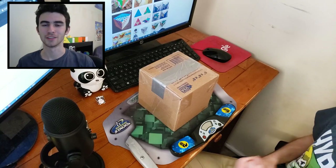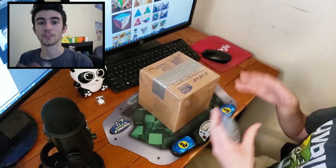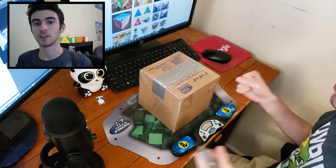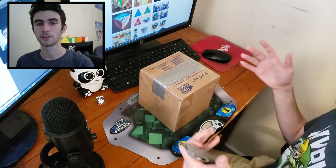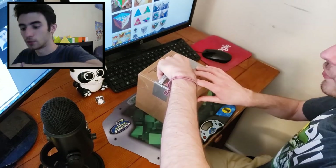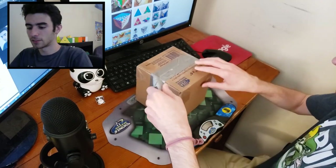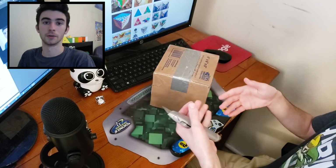Hey YouTube, welcome to day 7 of the Puzzle Advent Calendar. For those of you who don't know, the Puzzle Advent Calendar is a huge collaboration between a bunch of cubing YouTubers and puzzle creators, and for the first 24 days of December there's going to be a video about one of these unique puzzles on somebody's YouTube channel. I'll leave a link in the description to a playlist of all the videos, and a link to the person releasing a video tomorrow.